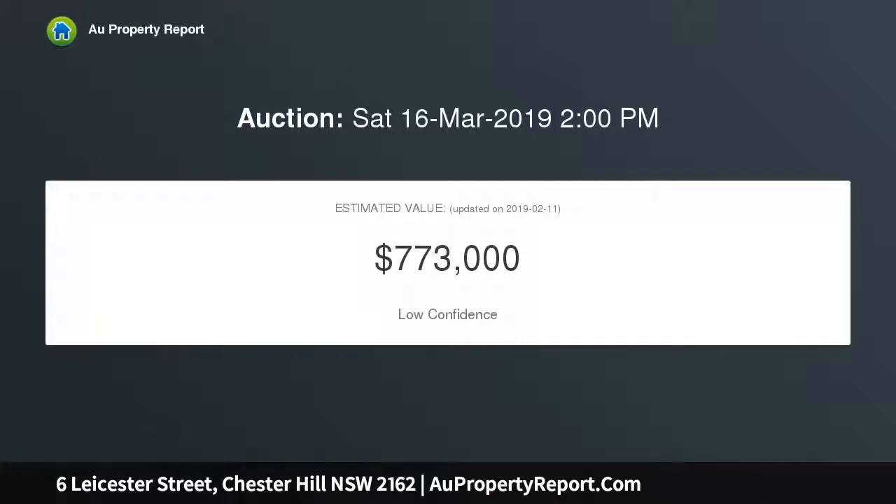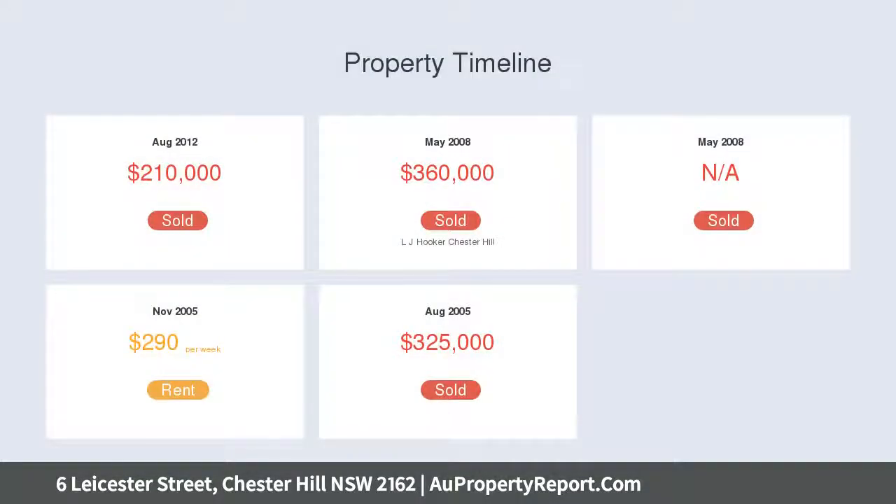Outside we have a wide driveway leading to a lockup garage, undercover area and a large backyard with plenty of room to build a granny flat, subject to council approval.